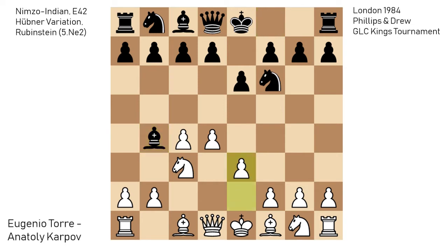e4, c5 — the Hubner variation by Anatoly Karpov. This was a line which was probably the most popular one in the 80s in the normal Nimzo-Indian lines without Qc2. And after c5, Evgenio Torre plays Nge2. This is now the Rubinstein variation of the Hubner.